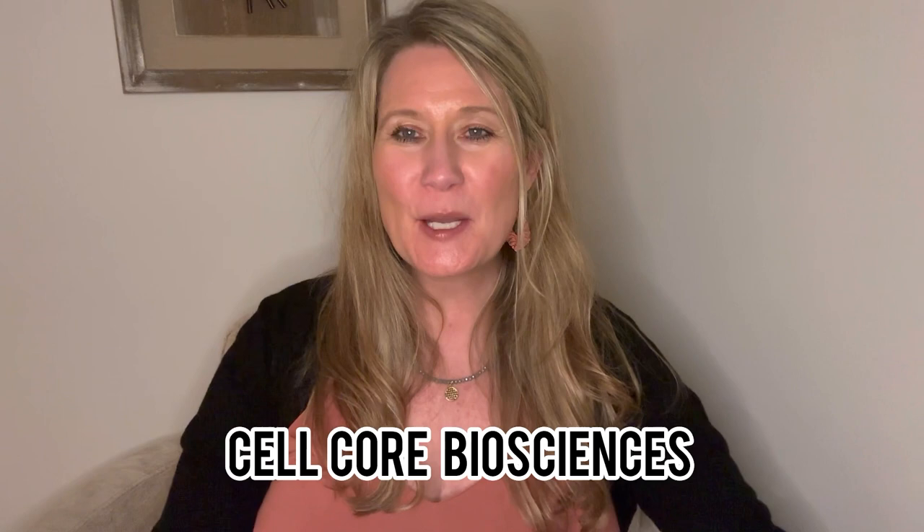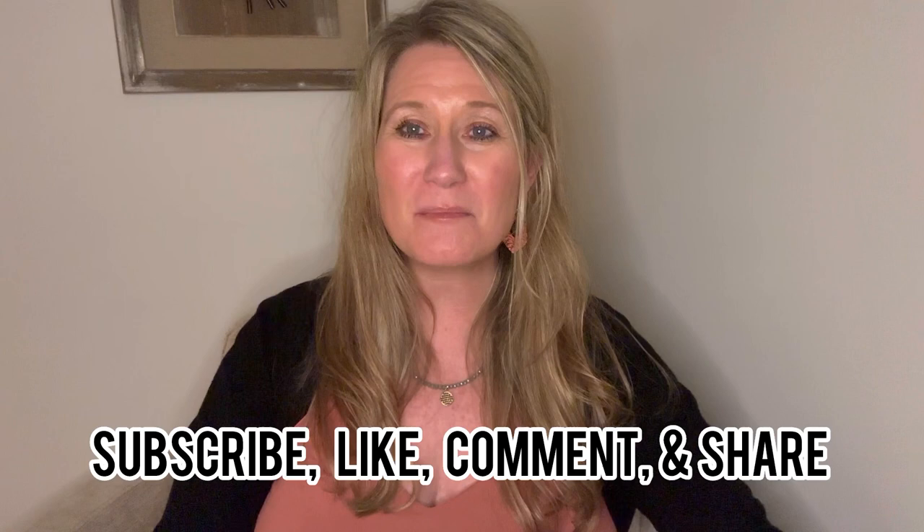Hello and welcome to Healing with Julie Bishop. In tonight's video, I'm going to talk to you about Cellcor Biosciences. I absolutely love this line, but before I get started, please make sure that you subscribe to my channel by hitting that notification bell to Healing with Julie Bishop.